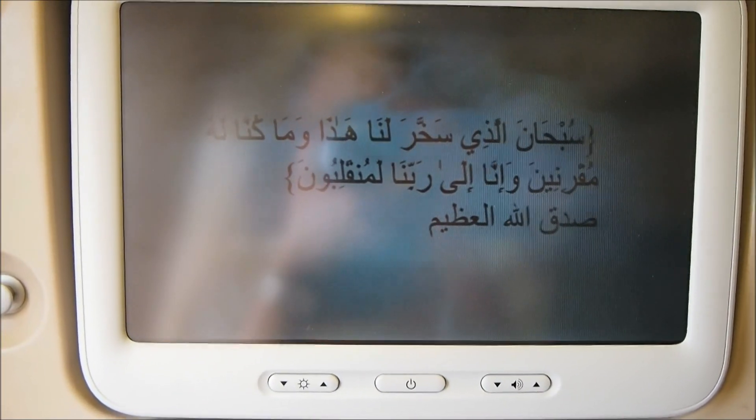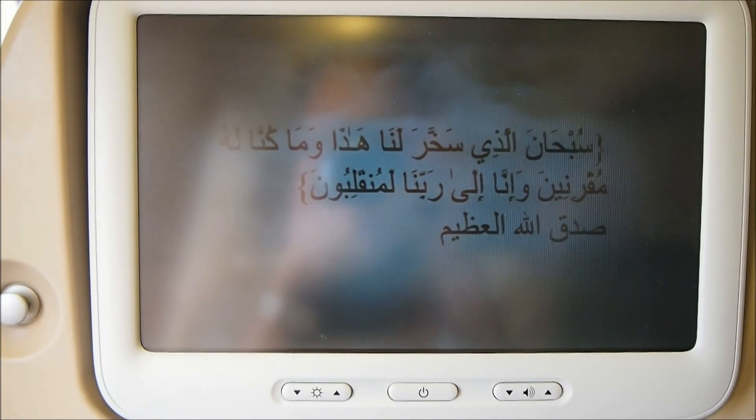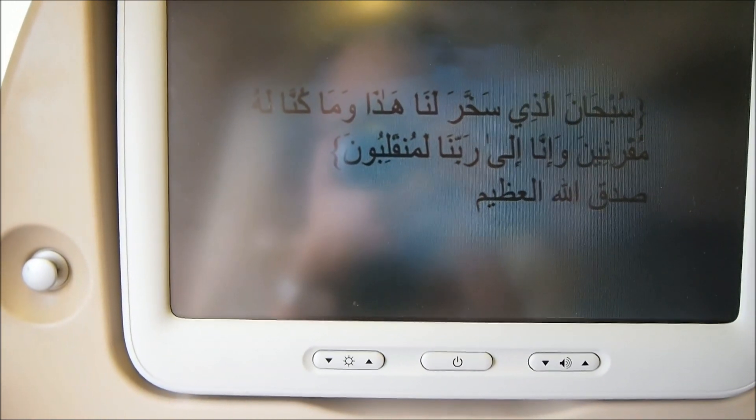Subhana alladhi sakhkhara lana hadha wa ma kunna lahu muqrinin, wa inna ila rabbina lamunqalibun. Sadaqa Allahu al-Azim.